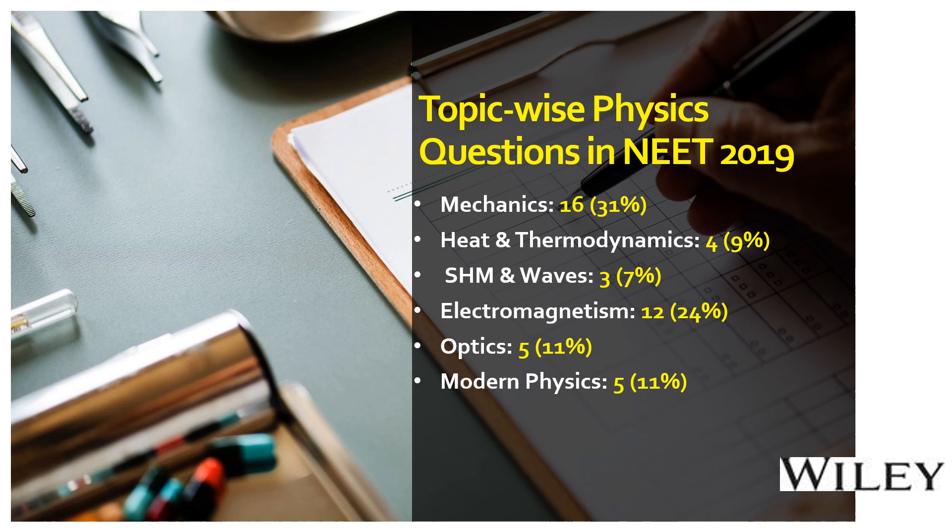Electromagnetism had 12 questions, that is 24% of the total questions. Optics had 5 questions, that is 11%. Modern physics also had 5 questions, which is another 11% of the total number of questions in the NEET exam.